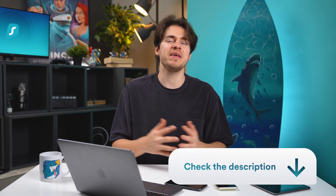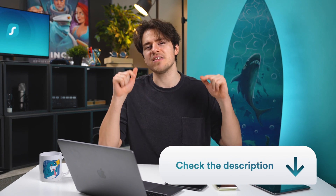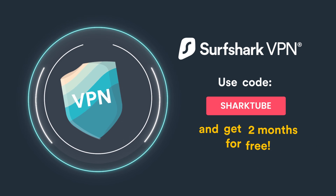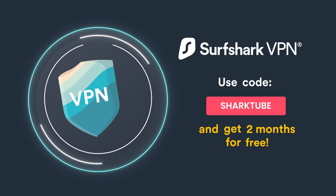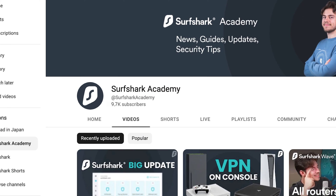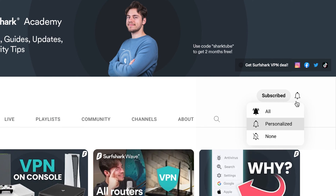If you're looking to get a VPN, make sure to check the first link in the description below. There you'll find a coupon code called SharkTube, which will give you two extra months when buying Surfshark VPN. Also, my personal wish this holiday season is to get Surfshark Academy to 10,000 subscribers, so if you could hit subscribe and set your notifications to all, I would really appreciate it.